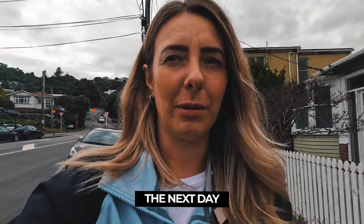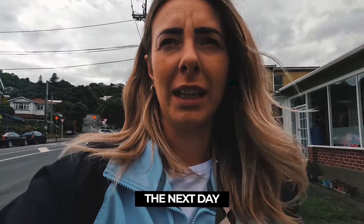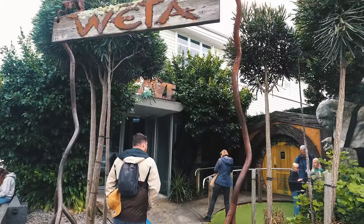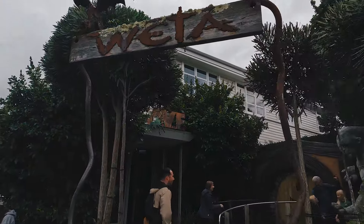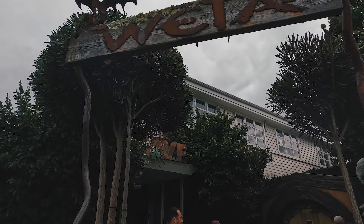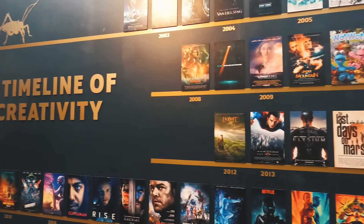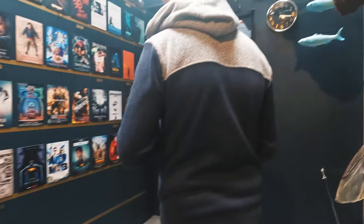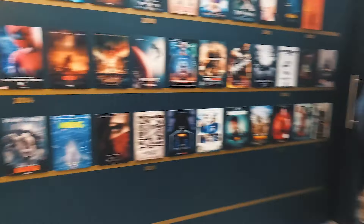Good morning and welcome to Wellington! Well, actually we've come to a suburb of Wellington called Miramar, and we're going to do something super fun today. We are going to the Weta Workshop on Weta Street in Wellington. If you didn't know, it's all to do with the CGI, models, and the technical stuff behind the famous Lord of the Rings films and Peter Jackson.